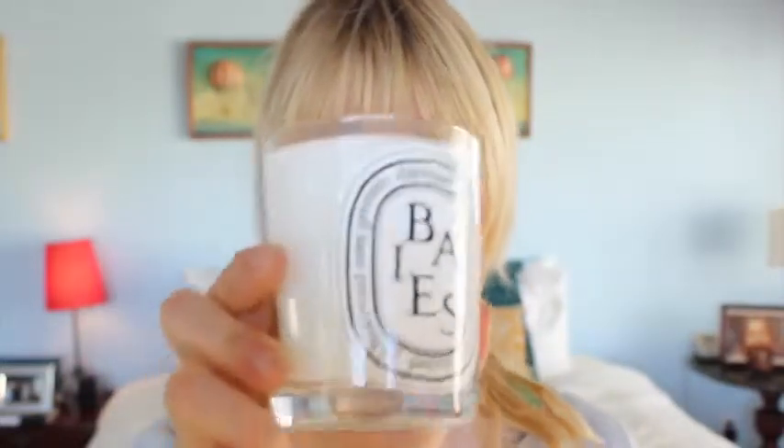I was on Larchmont over in Hancock Park a couple days ago, and I saw there is a new Diptyque boutique that's opened — the very first boutique in LA. Of course I wandered in and had to buy things. Diptyque is one of my favorite bath and candle lines.